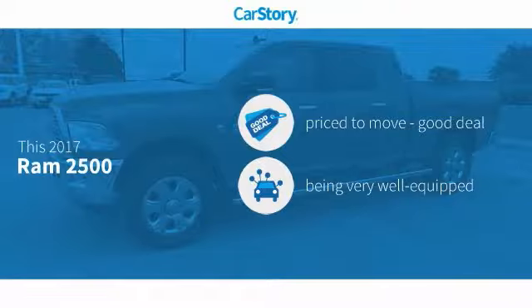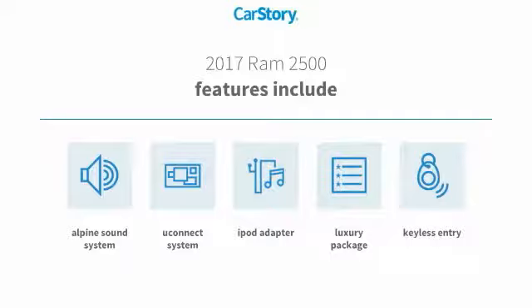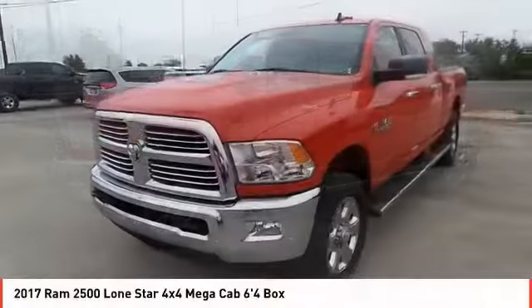Car Story research indicates this vehicle as being priced below the average market price. Loaded with features, including keyless entry, premium sound system, iPod adapter, luxury package 3, and Uconnect system.